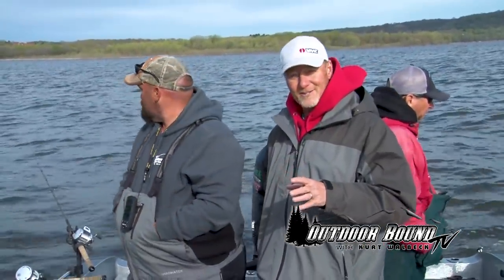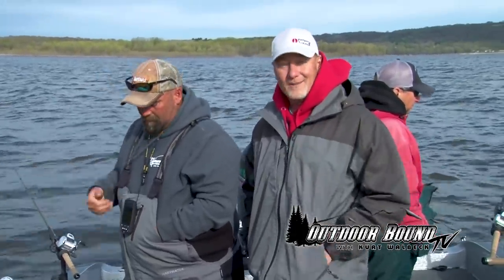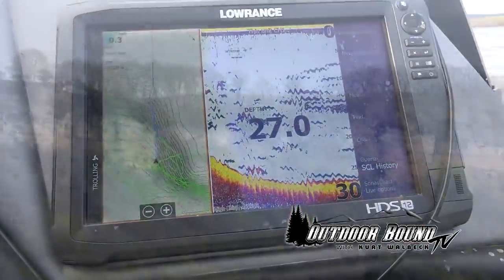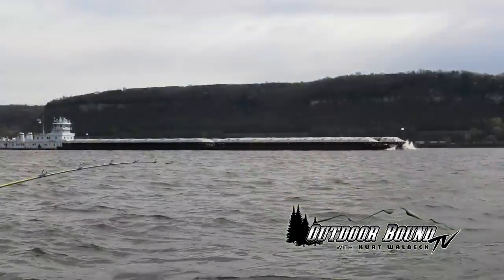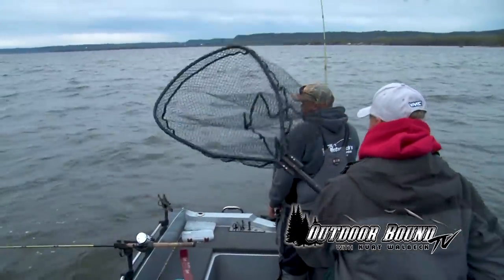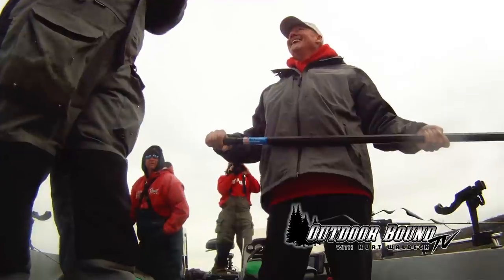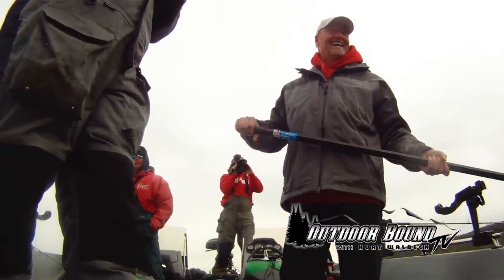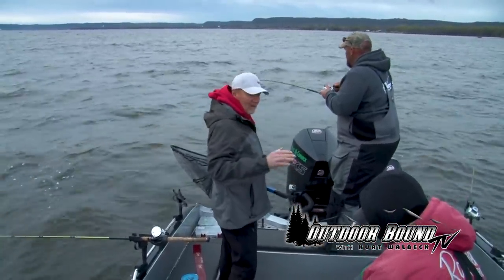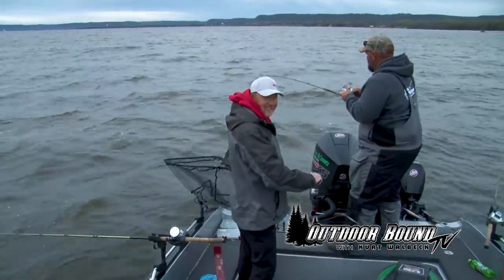You've seen us on the ice with Mike catching some of those big jumbo perch. We've also caught some of those in the boat. Today it's all about walleye here on the Mississippi River. We came over and Mike hooked up on one smaller fish right away, and right away we're hooked up again — and this one feels better.